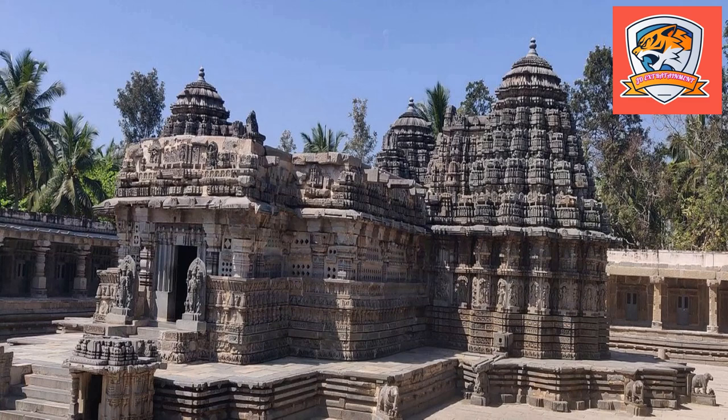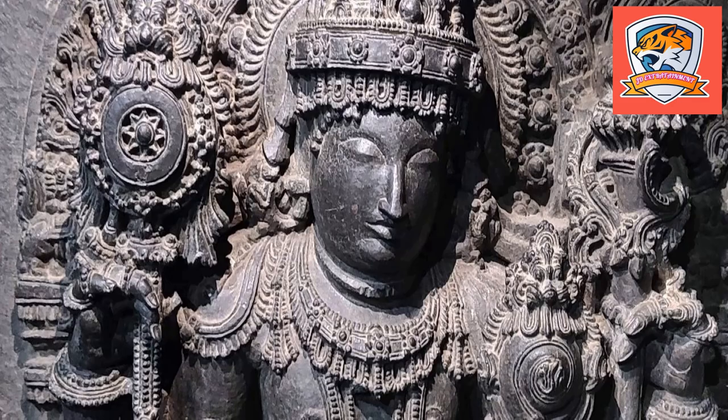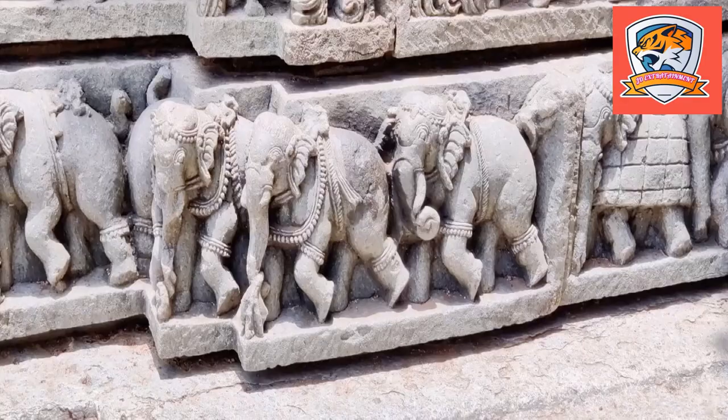You can see an ancient Kannada inscription on a stone slab at the entrance of this majestic temple, which showcases its history. The temple, like most temples of Hoysala rule, is star-shaped in structure, connecting 16 corners.